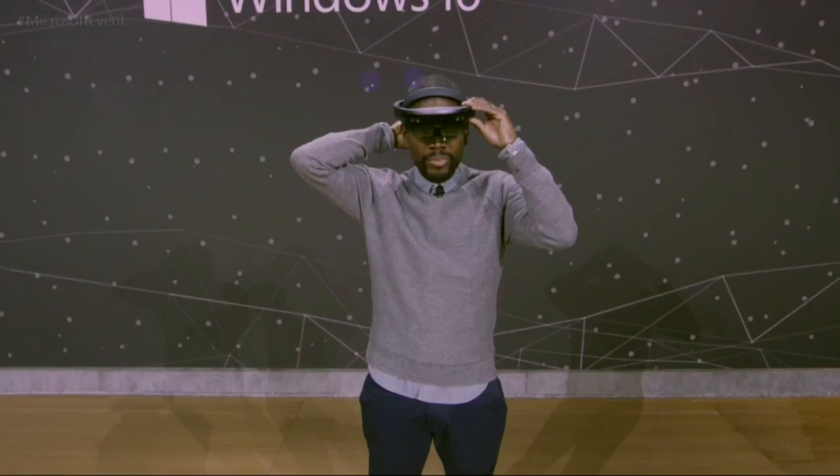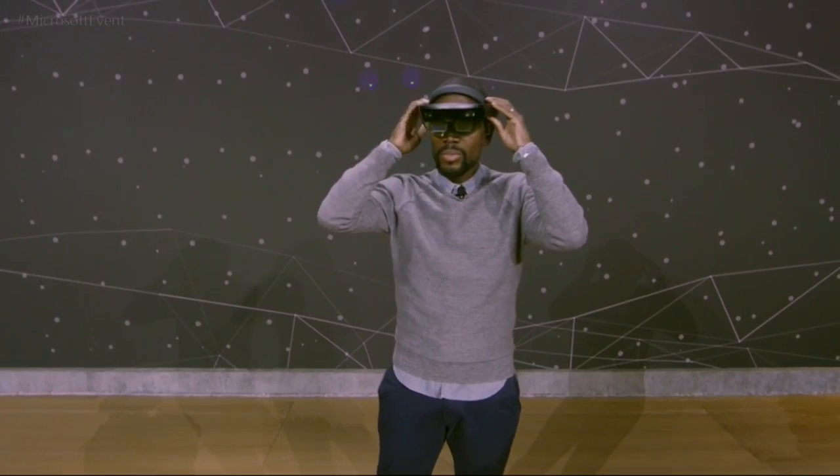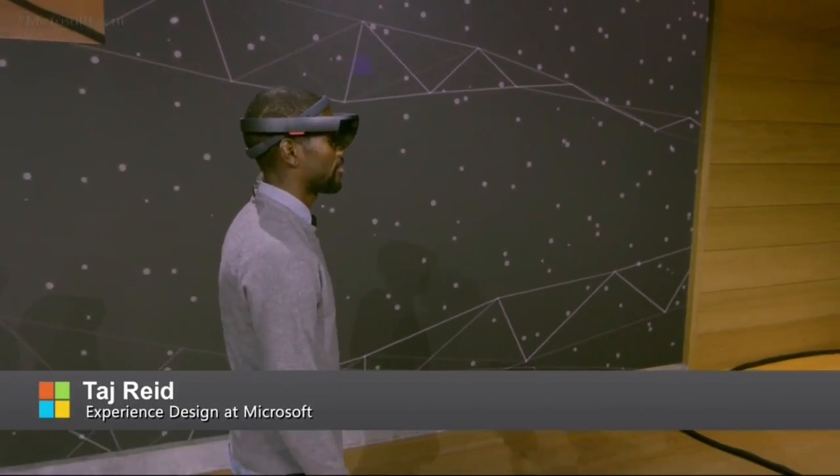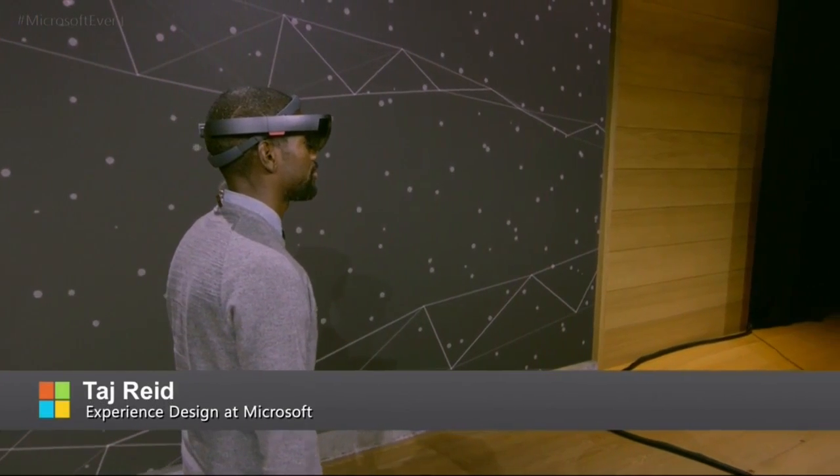Microsoft Edge was the first browser to bring inking to the web and now it's the first browser to fully embrace 3D for everyone. On HoloLens, Microsoft Edge becomes this incredible portal for digital content to enter into your real world as a hologram.